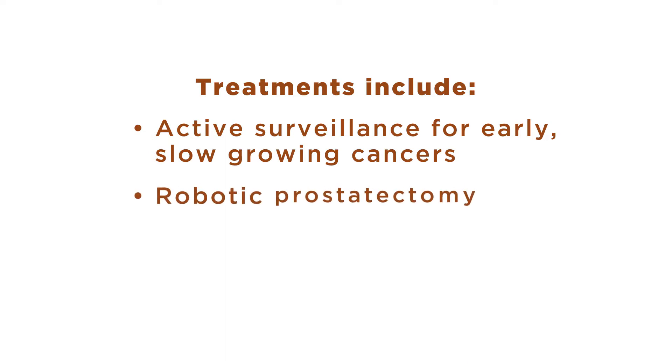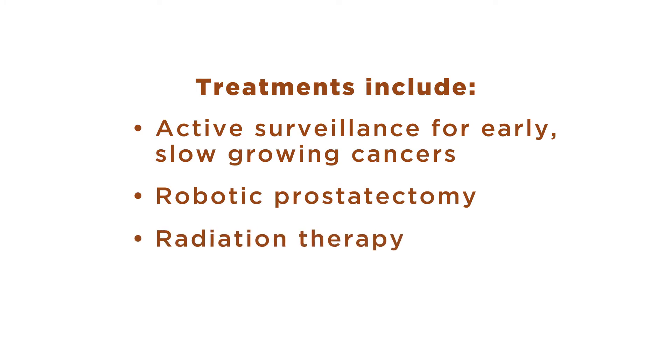A robotic prostatectomy is a minimally invasive procedure during which the prostate is removed through very small incisions. Radiation therapy is another minimally invasive option. For patients who qualify, our CyberKnife technology delivers high doses of radiation with pinpoint accuracy in a fraction of the sessions traditional radiation takes.